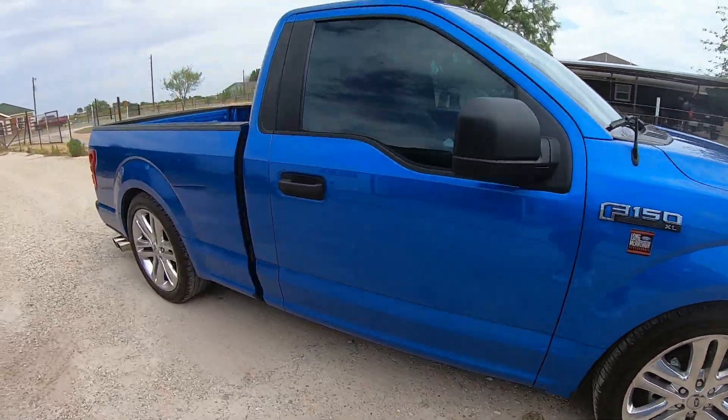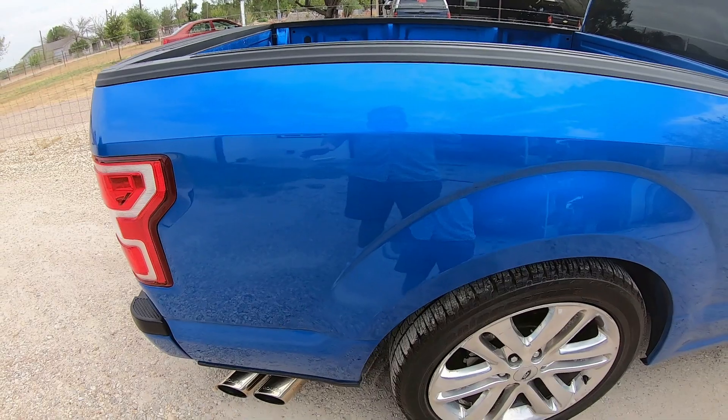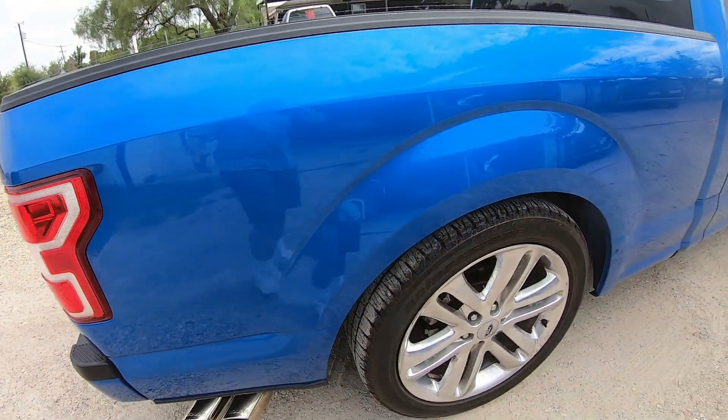Other than that, as you can tell, I did take the sport sticker off of the rear of my bed. I've been wanting to do that for a while but I was always kind of scared it would leave a residue or maybe a different color, but it came out awesome — no glue, no different colors or anything like that.